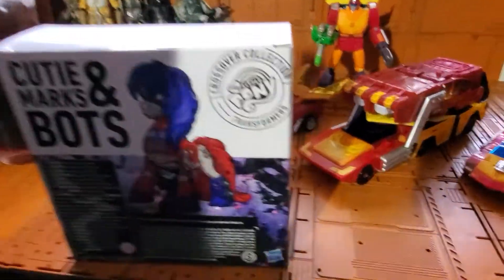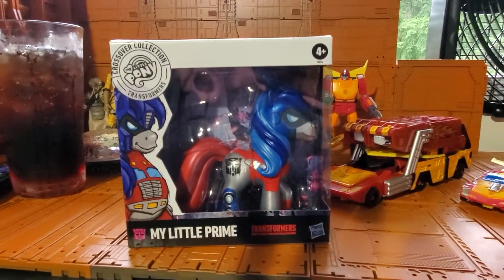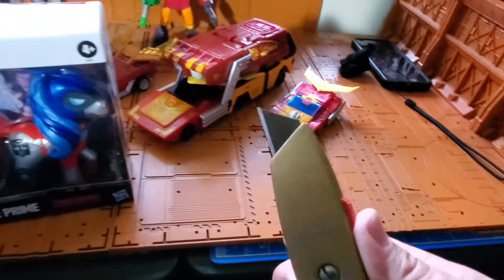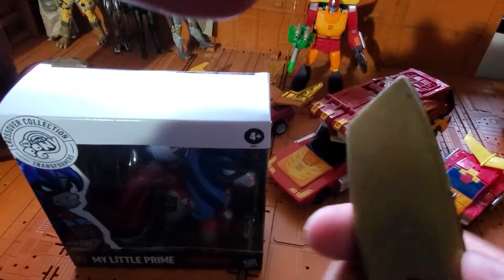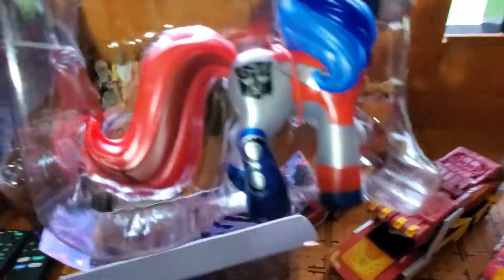Cutie marks and bots — let's check this out. My Little Prime, I'm about to unbox this. Sharpie, safety first.